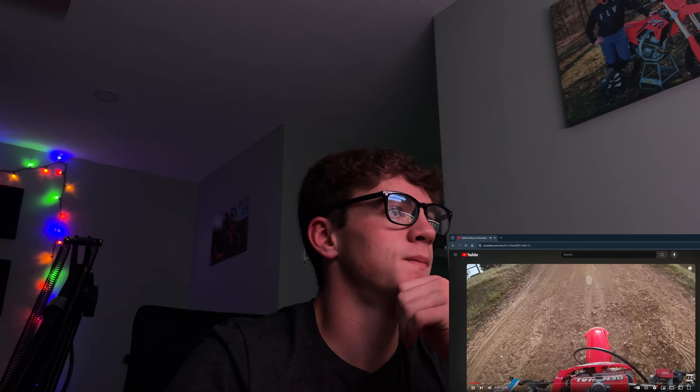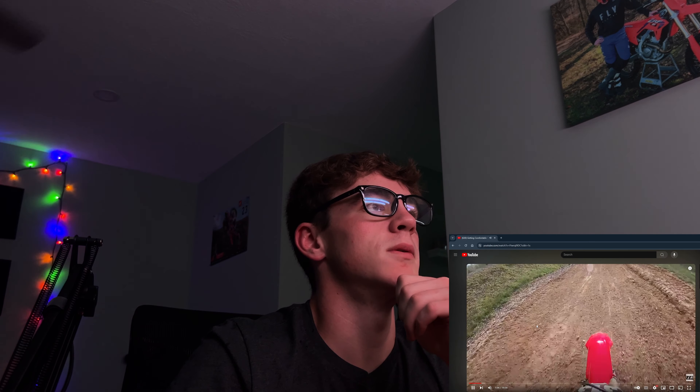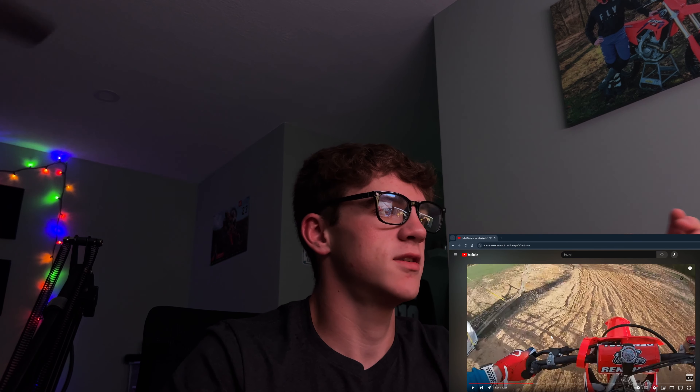Looking at this one — okay, this is when I'm jumping downhill. I was actually doing really good. This is when I first started getting comfortable with the bike; I probably had about 15 hours on it at this point. Let's find when we cross past the start/finish line — that's basically the last jump before the end of the lap at my home track. The last lap was 3:47.